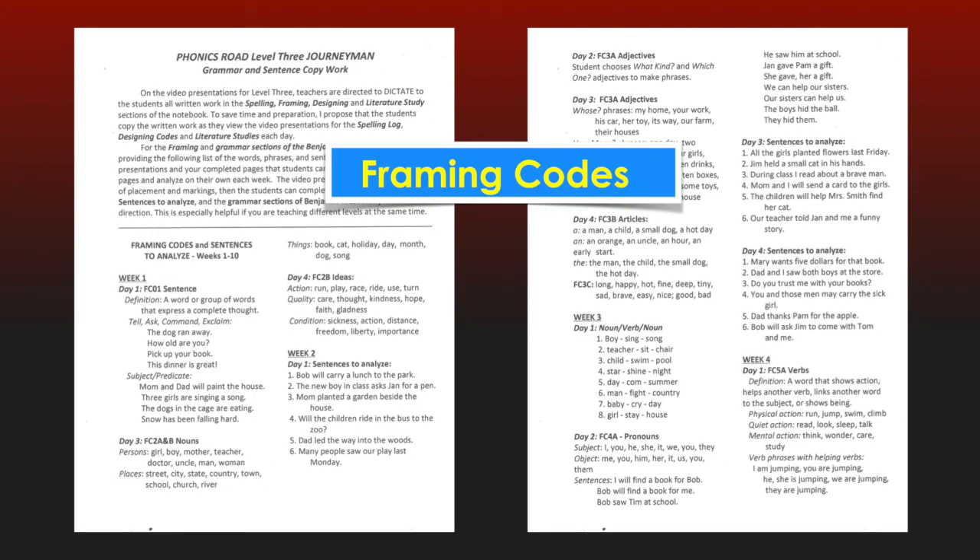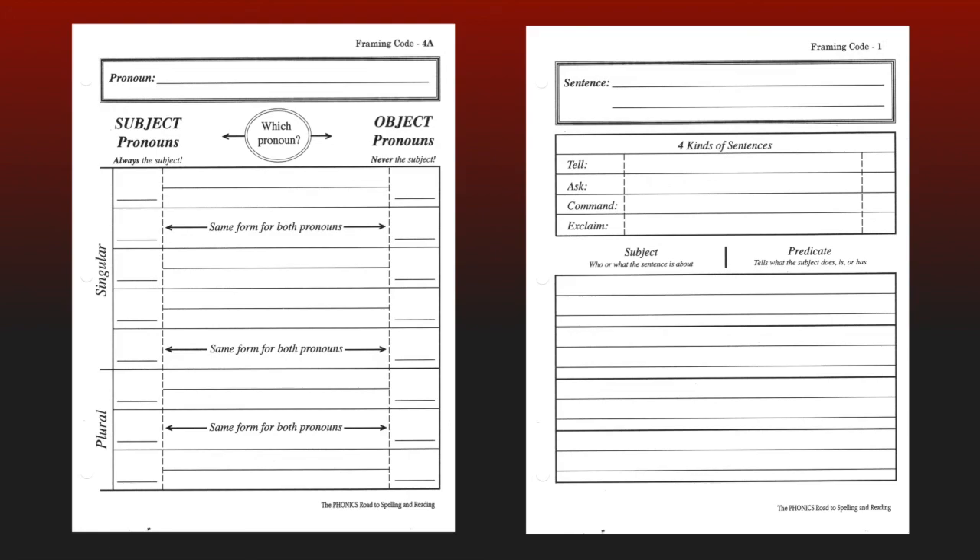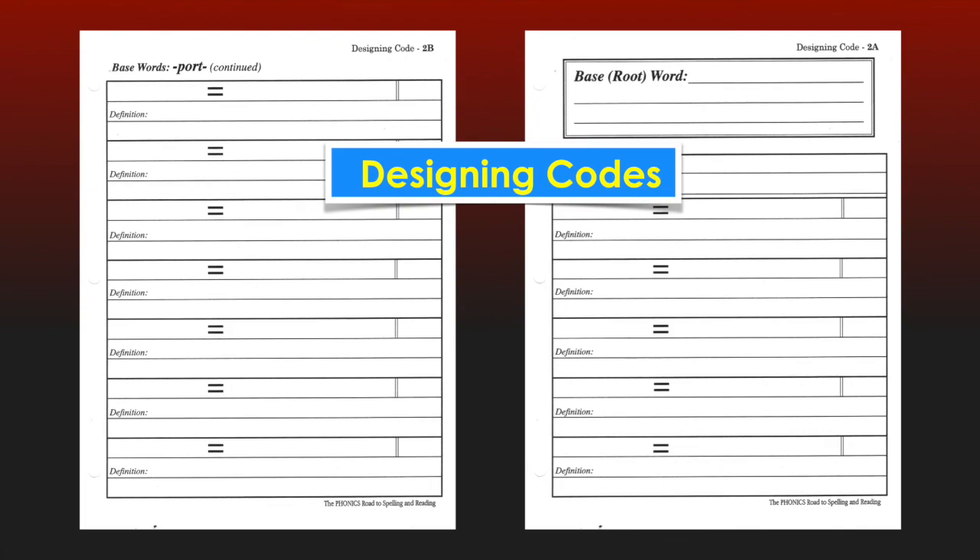Following the Building Codes is Framing Codes. This section begins with a schedule of Journeyman copy work that allows the Foreman to choose whether to dictate all the words, phrases, and sentences as presented on the videos, or after the students view the examples on the videos, letting them copy the sentences and analyze them on their own. Following the schedule are custom blank charts that illustrate various parts of speech and parts of a sentence, ready for the Journeyman to build as guided by me. Also included are the custom blank pages used for recording sentences, which the students use to analyze the relationship of words in this section of the study.